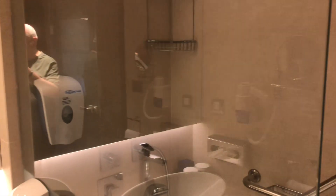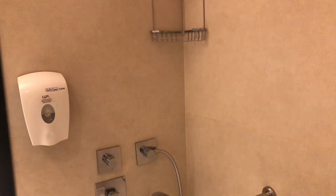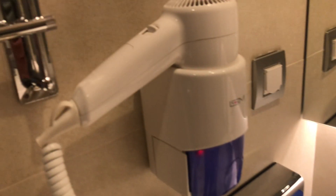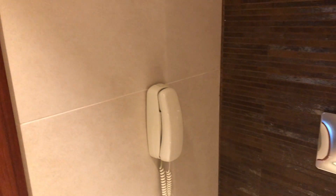Our room at the Chewy Abulu Resort Marmaris. Shower nice and clean, soap in the shower, basin again clean, hair dryer, toilet and the phone. Anybody know why there's a phone in the toilet? Please comment below.